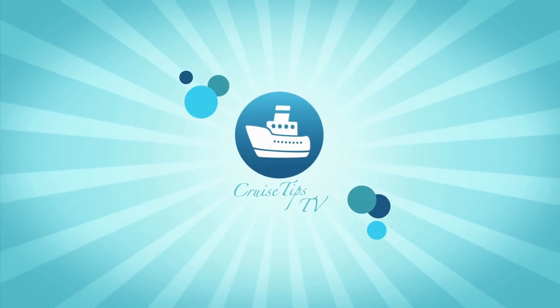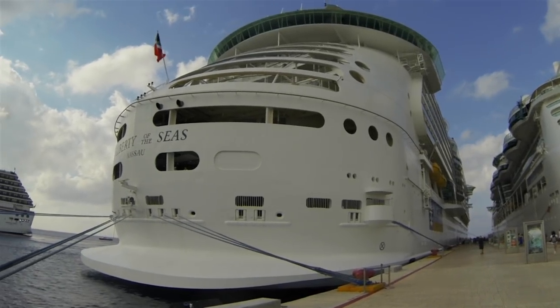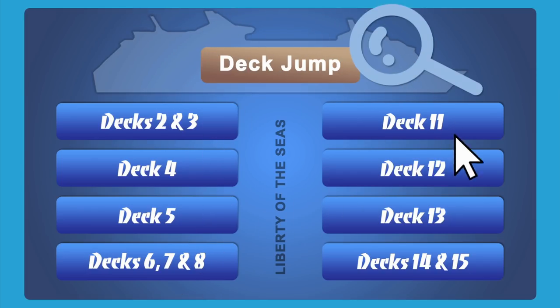Hey cruisers, it's Sherry with CruiseTipsTV. Today we're going to take a look at Royal Caribbean's Liberty of the Seas. If you're using a computer to view this video, you can use the menu to jump to specific decks. We'll also list direct links to specific areas in the description below.